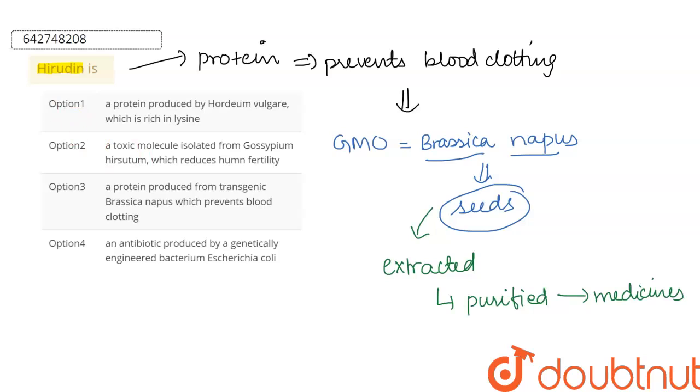This is a very important application of genetically modified organisms in medicine. Now let us see what are our options. Our first option says it is a protein which is produced by Hordeum vulgare — no. Second, it is a toxic molecule which is isolated from Gossypium hirsutum — no.